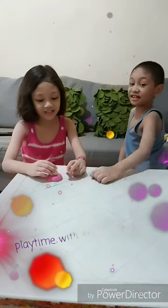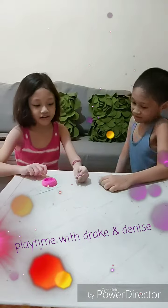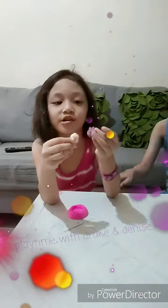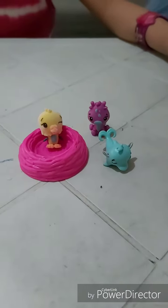Hi guys, it's Danny and Jay, and we got a Hatchimal. This is my favorite one — this is the Dolphin. Her name is Dolphy.